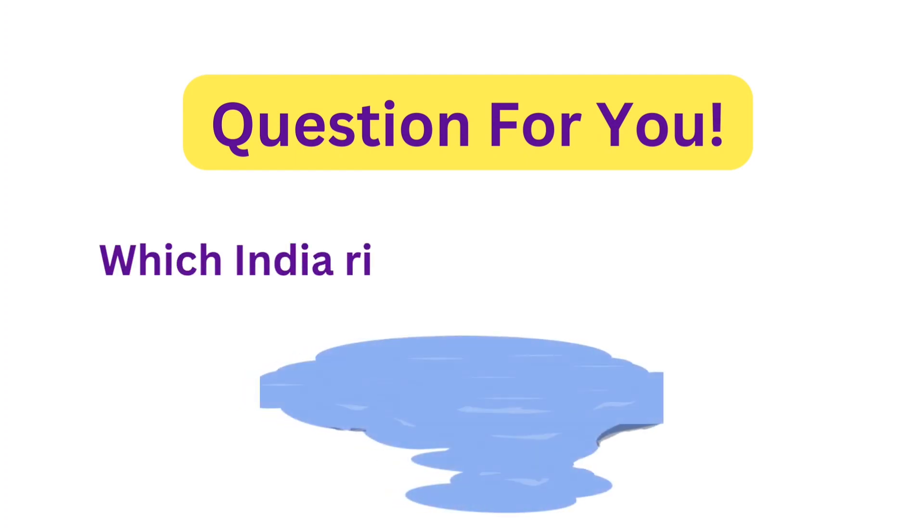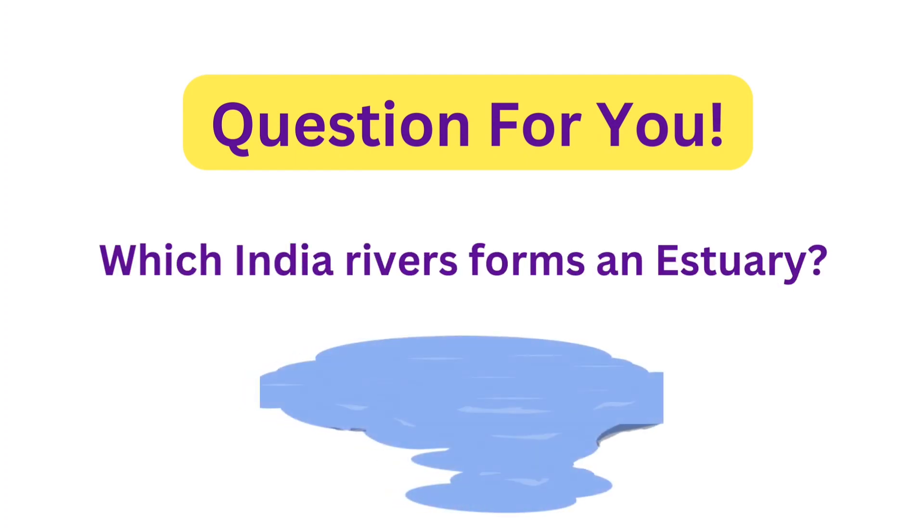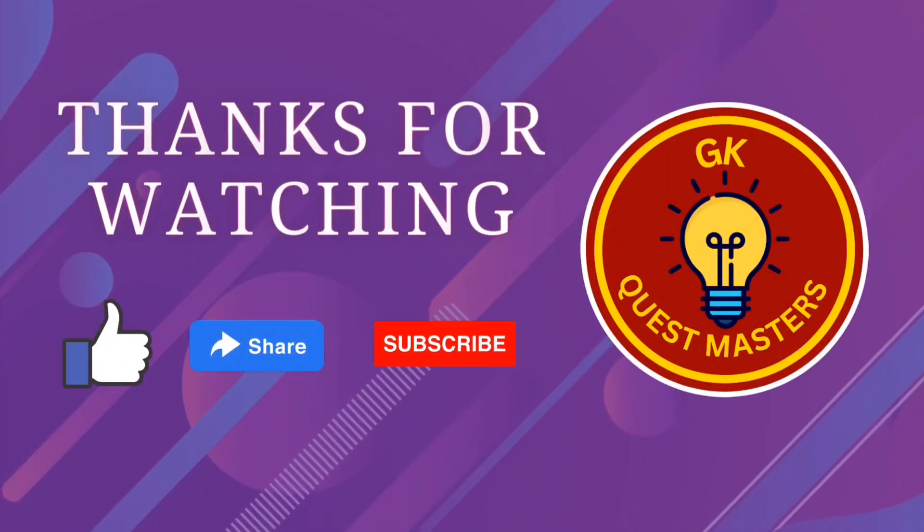Now it's time for today's question: Which Indian river forms an estuary? Share your answer in the comment section below. Thank you for watching. Please like, share, and subscribe.